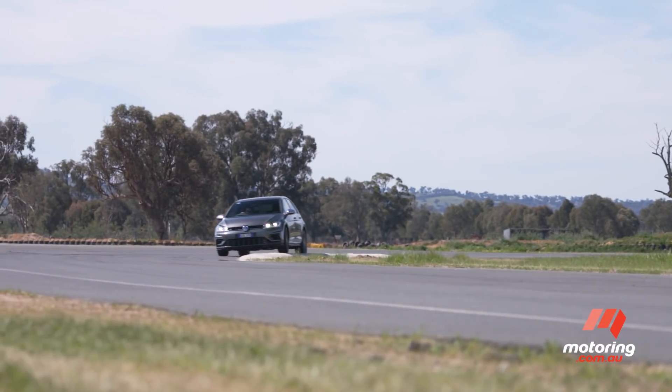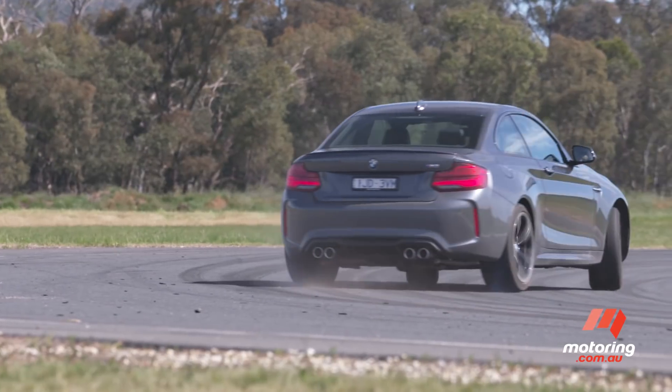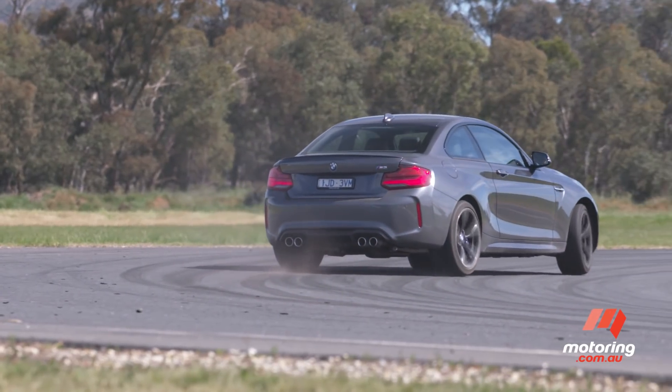Withstanding those points, the Golf R storms home with a 60.7-second lap time, putting it surprisingly within touching distance of the M2, at least on the time board.